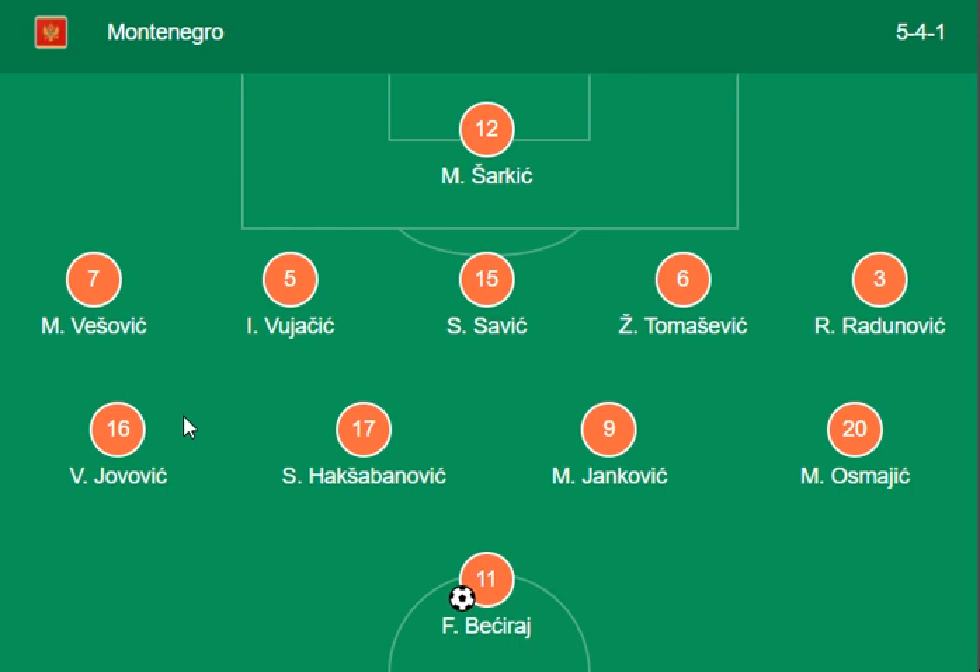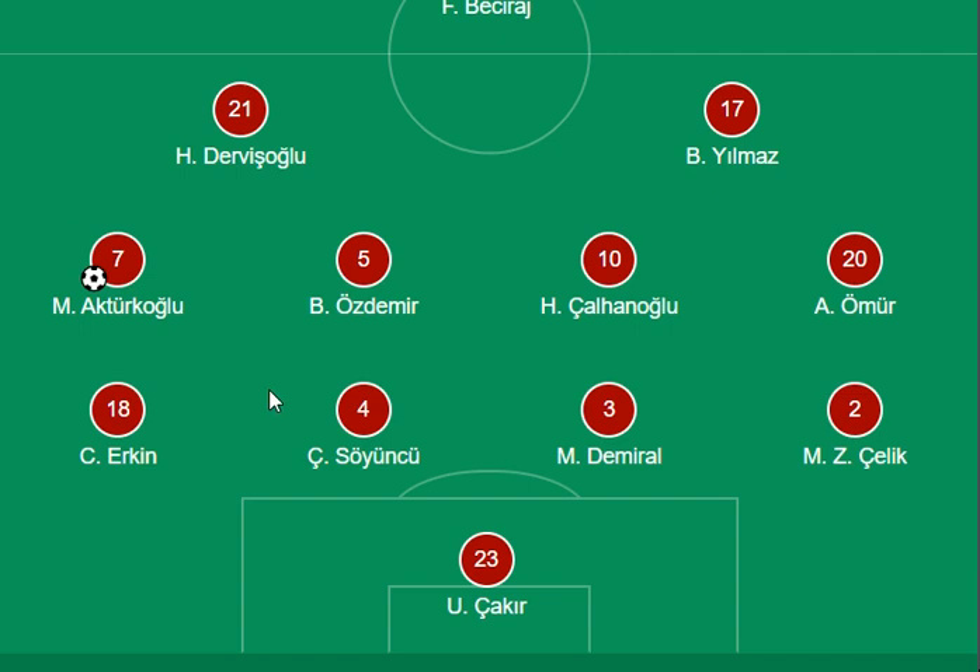Montenegro have a 5-4 formation combination. For Turkey, Mijeli Maas and Akhtur Gagluvar are the main forward strikers, while Eric, Demirol, and Kallik are on the back side for Turkey.